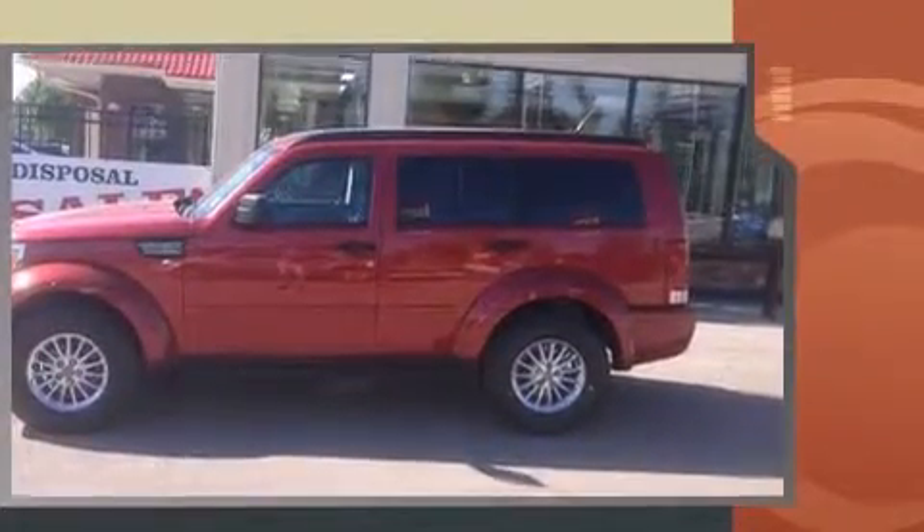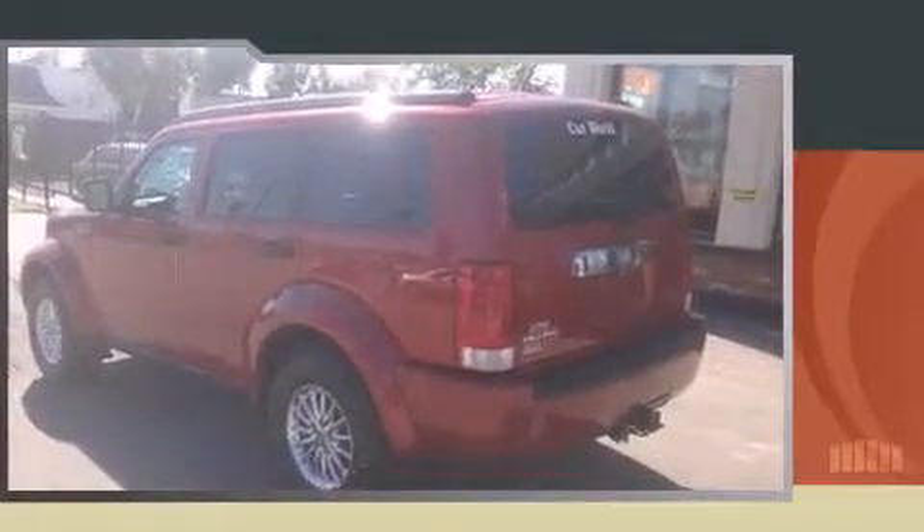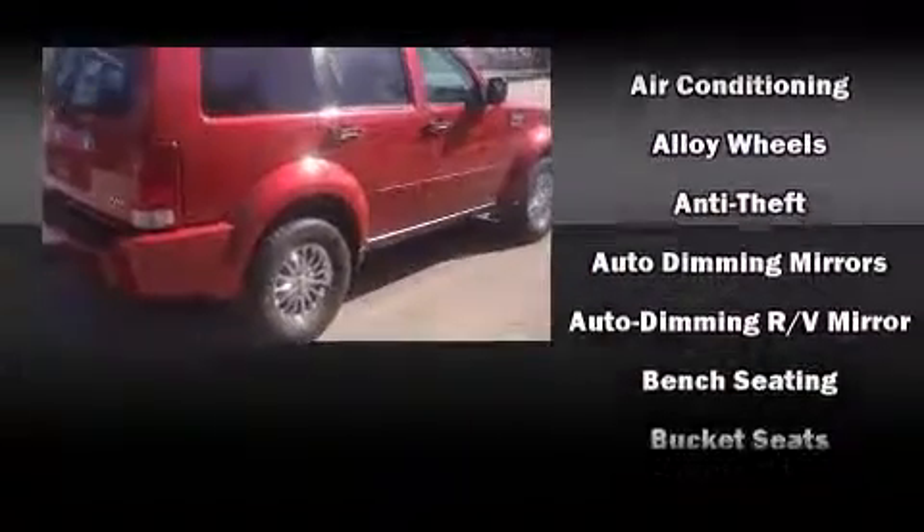Comfort and convenience were prioritized within, evidenced by amenities such as one-touch window functionality, a tachometer, a trip computer, an automatic dimming rear-view mirror, an outside temperature display, a roof rack, and remote keyless entry.